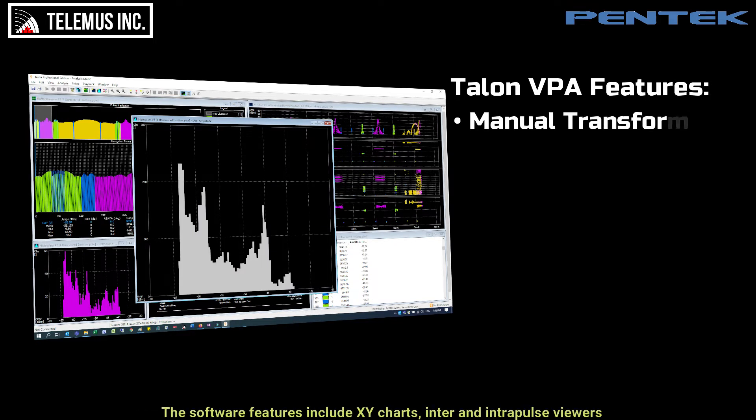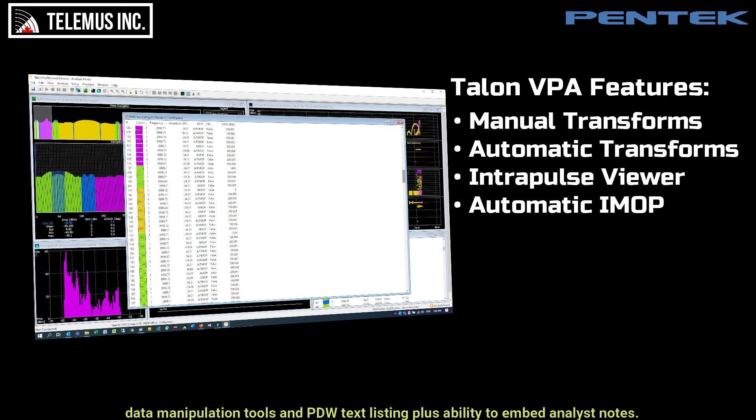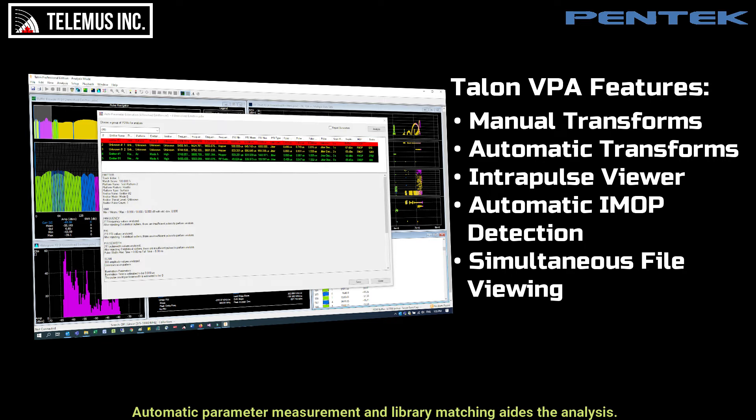The software features include XY charts, inter and intrapulse viewers, data manipulation tools, and PDW text listings, plus the ability to embed analyst notes. Automatic parameter measurement and library matching aids the analysis. We also offer an automatic iMock recognition feature.